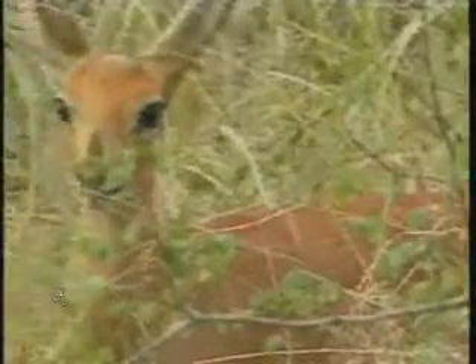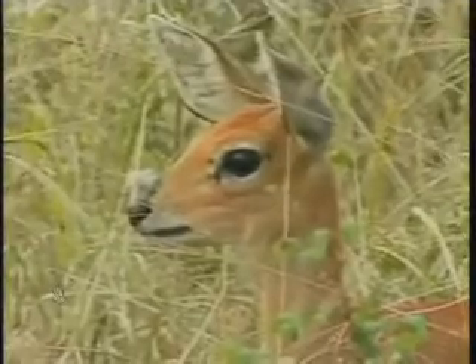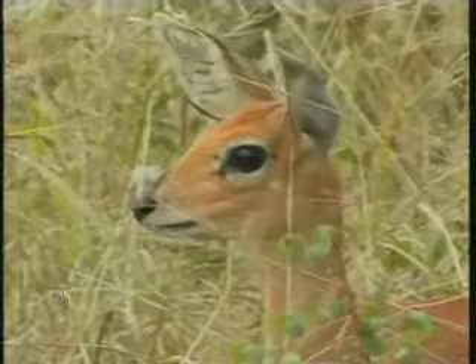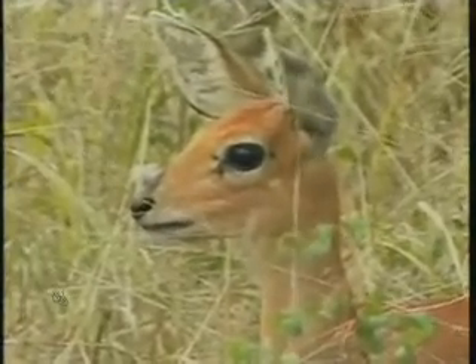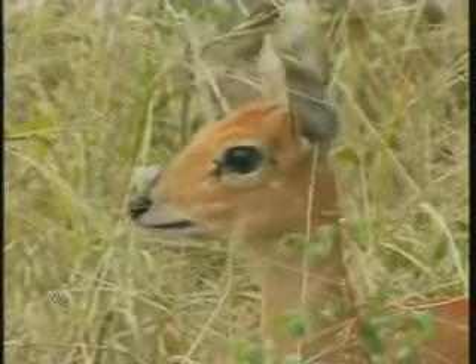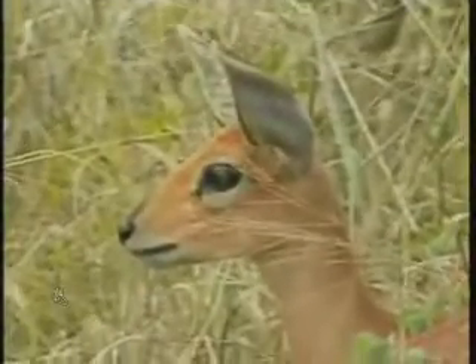Quite specialized feeders as well — they're mixed feeders to an extent. They have quite a small mouth so they can be quite specific as to what parts they eat. If you look at something like a buffalo or even some of your larger antelopes, they're not that specific. But in the case of steenbok, they can eat specifically the nice little green leaves on a tree or the new shoots on grass, so they can be more selective as to the quality of food that they consume.